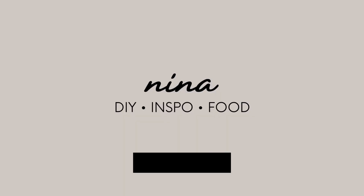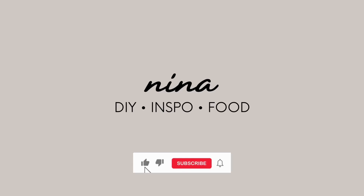Make sure you always drink your water. Hi everyone, welcome or welcome back to my channel. It's Nina here. I am back with my very first thrifting vlog.